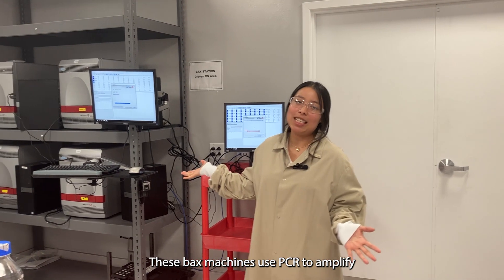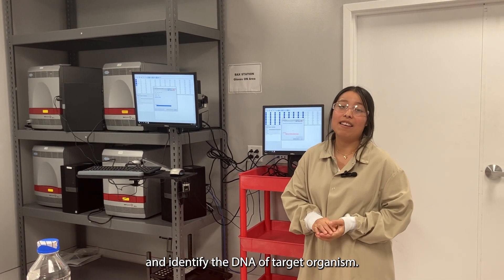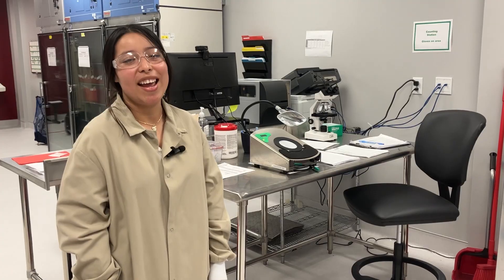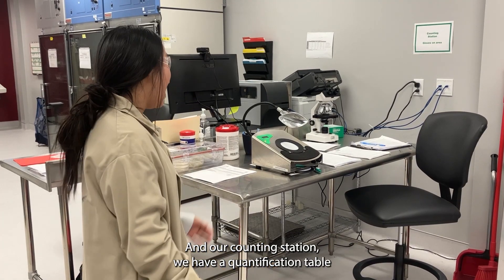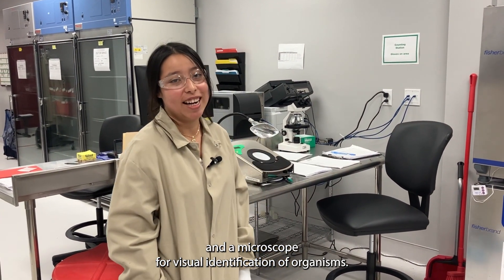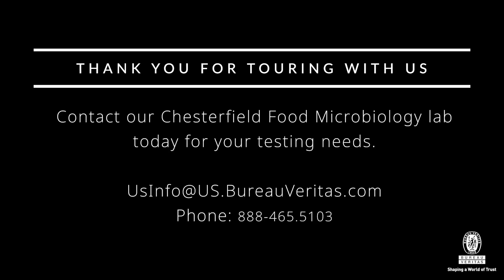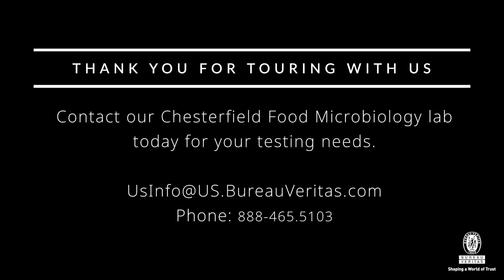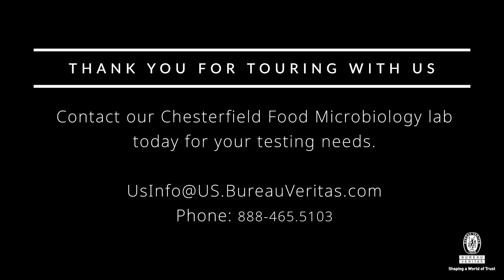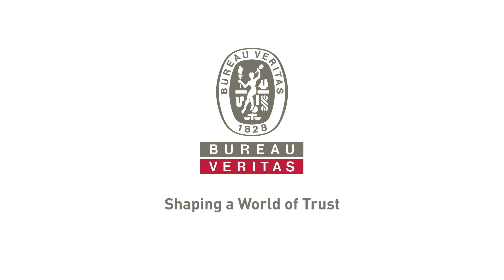These machines use PCR to amplify and identify the DNA of target organisms. At our counting station, we have a quantification table and a microscope for visual identification of organisms.